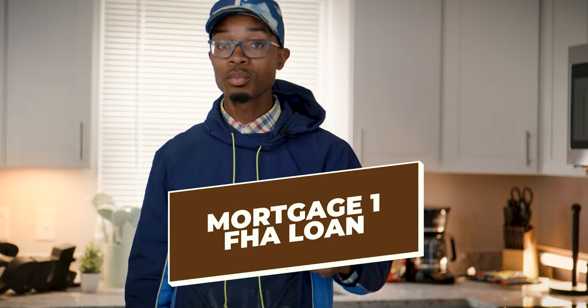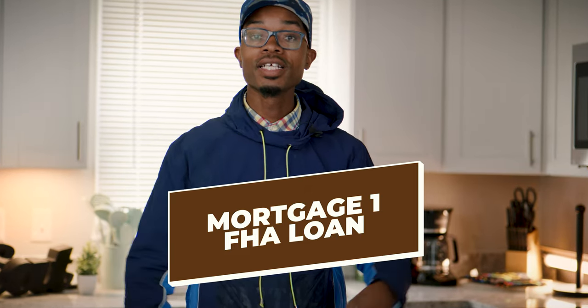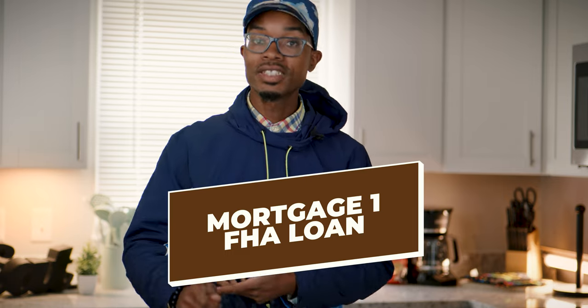An FHA loan is an owner-occupied loan. One of the downsides is you have to live in the property for a year — you're not supposed to rent it out. They're government-backed loans, and during that first year you're not supposed to rent the property out because of the loan type. Legally, renting it out during this period is called mortgage fraud, which is a huge deal.